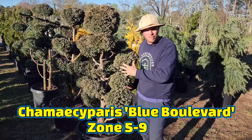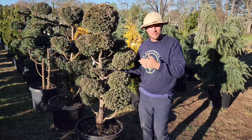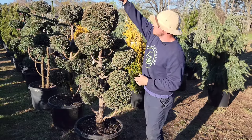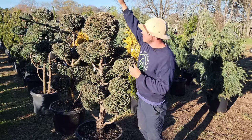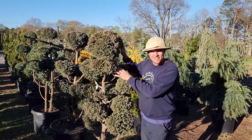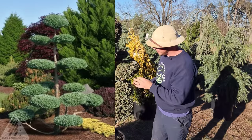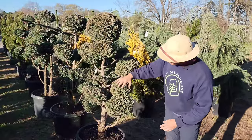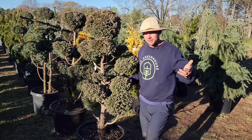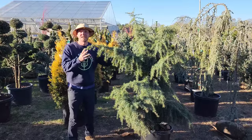This is Chamaecyparis 'Blue Boulevard,' made into a Hindi pan or pom-pom style — it has been pruned to look this way. To keep this up you might have to prune twice a year. You can continue letting it grow with a top leader and make more pom-poms, or keep it at this height. It's got that Asian contemporary style. This time of year it has more of a dull look — still blue, but not as blue as it'll be in spring and summer when the new needles flush out.